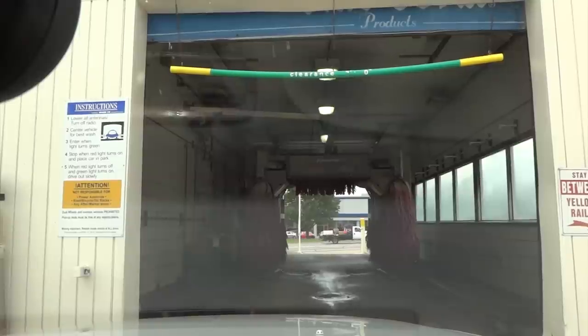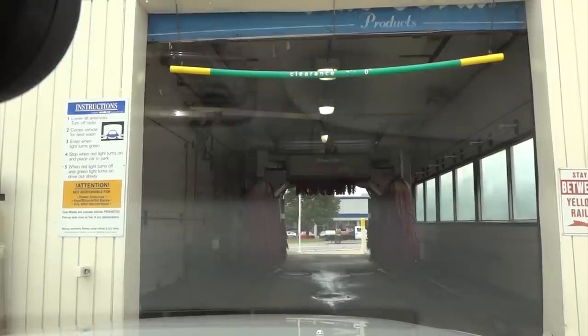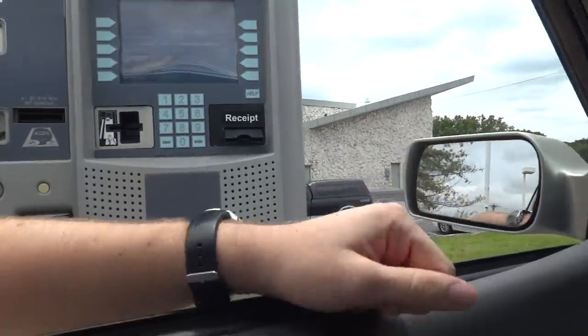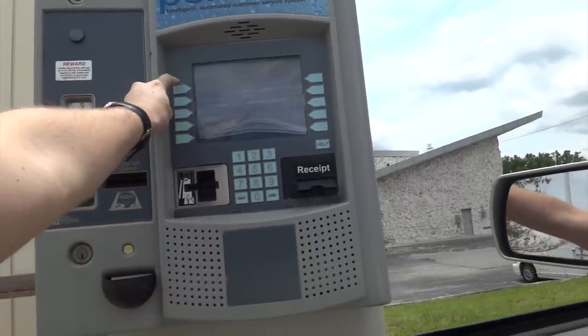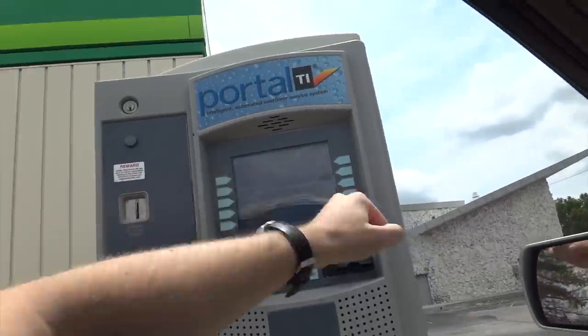Welcome to our car wash. Please select the wash by pressing the right button to the left of the display, or enter the code on the keypad. For information about a particular wash, press the corresponding details button. Okay, there's the red for seven, the silver for eight, the gold for ten. We'll pick the ten.